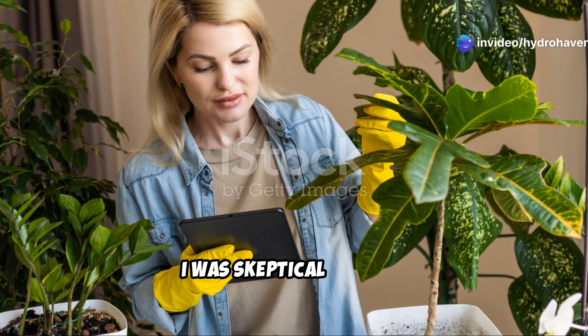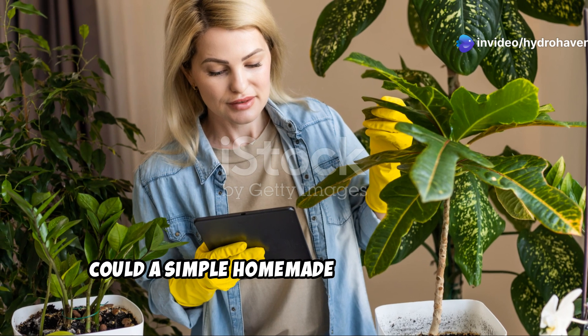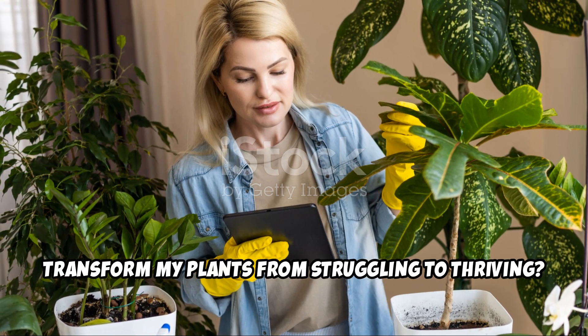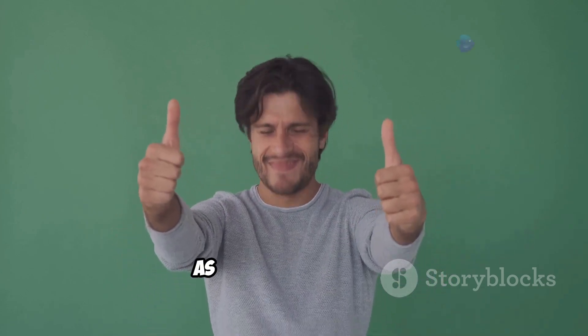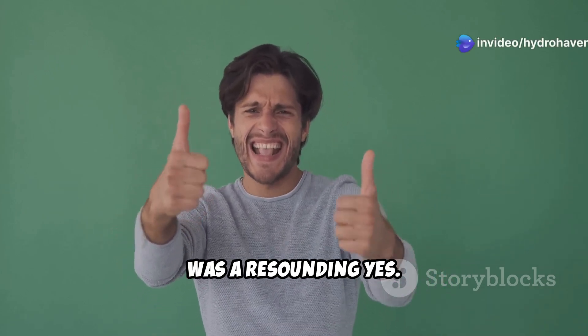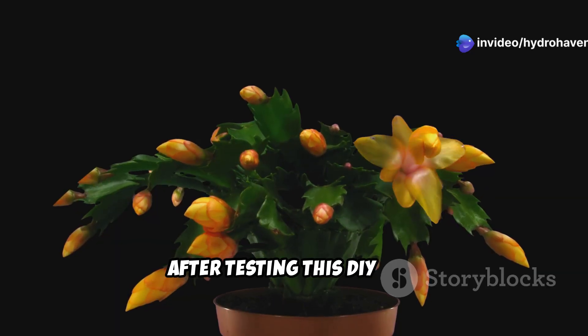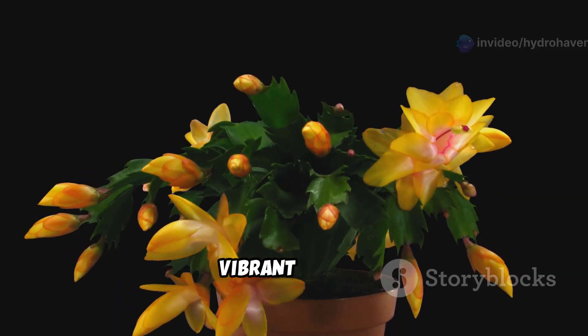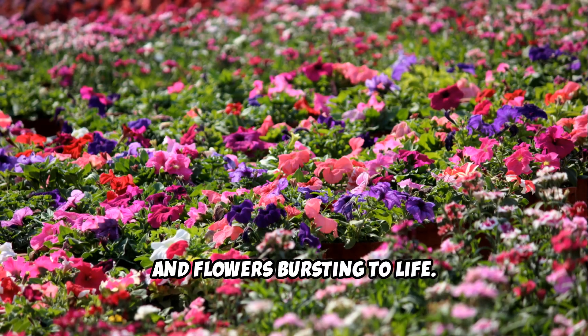I have to admit, I was skeptical at first. Could a simple homemade fertilizer really transform my plants from struggling to thriving? The answer, as I soon discovered, was a resounding yes. After testing this DIY mix, I watched my plants explode with new growth, vibrant leaves and flowers bursting to life.